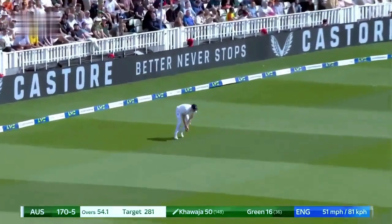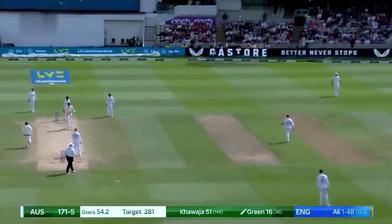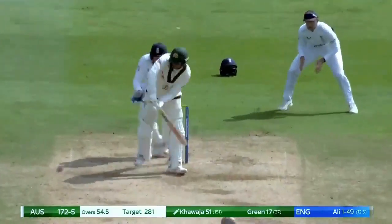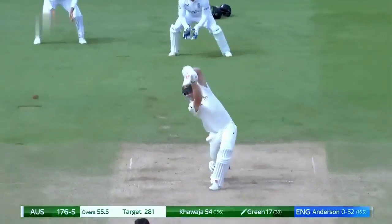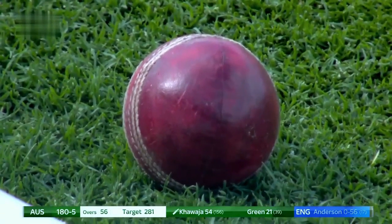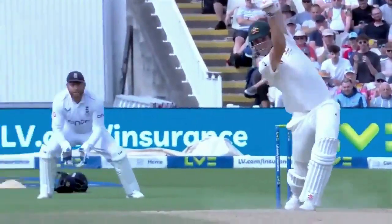Sure, and that's what Ricky Ponting's been talking about. Easy single, straight. Mid-off was wide — Stuart Broad was very wide — did it well for four. He got him.